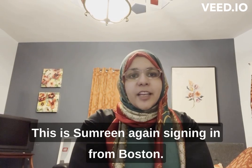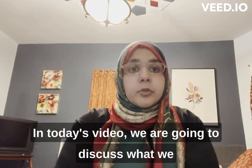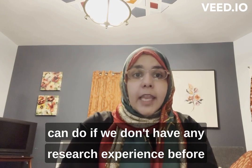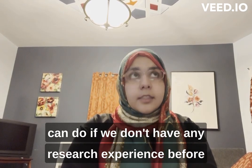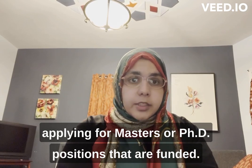Hi everyone, this is Samreen again signing in from Boston. In today's video we are going to discuss what we can do if we don't have any research experience before applying for masters or PhD positions that are funded.